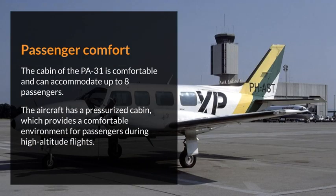Passenger comfort. The cabin of the PA-31 is comfortable and can accommodate up to 8 passengers. The aircraft has a pressurized cabin, which provides a comfortable environment for passengers during high-altitude flights.